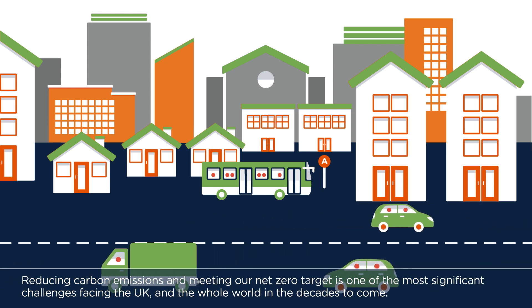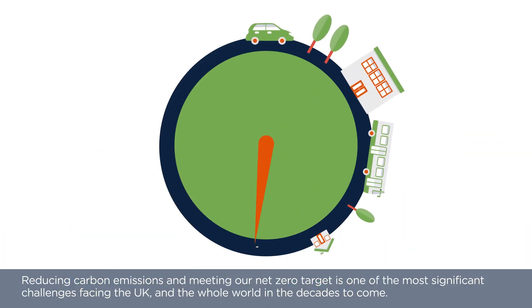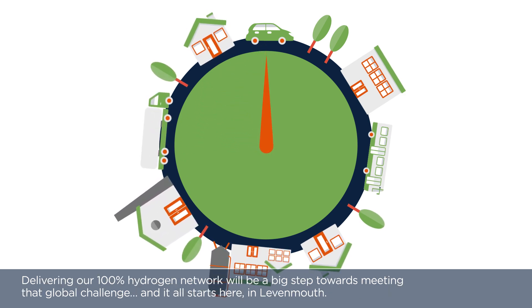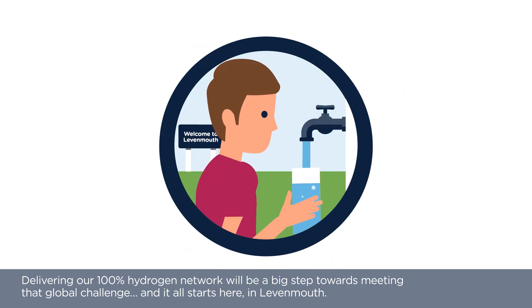Reducing carbon emissions and meeting our net zero target is one of the most significant challenges facing the UK and the whole world in decades to come. Delivering our 100% hydrogen network will be a big step towards meeting that global challenge, and it all starts here, in Levenmouth.